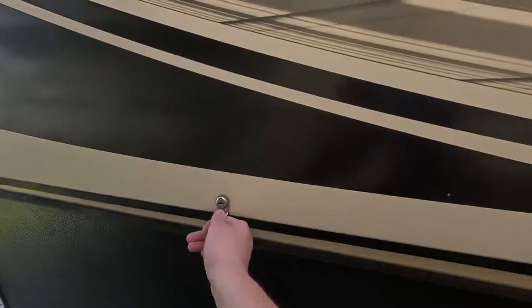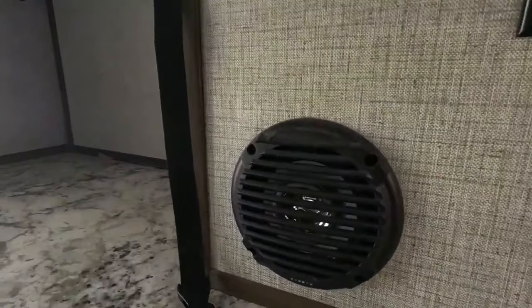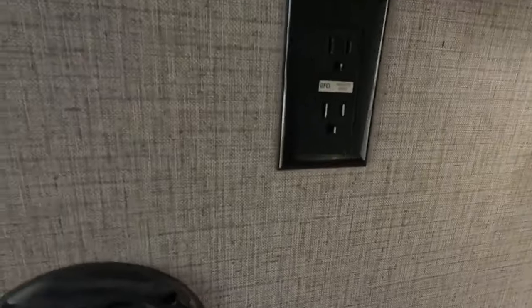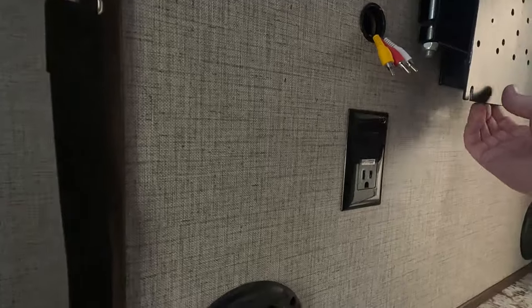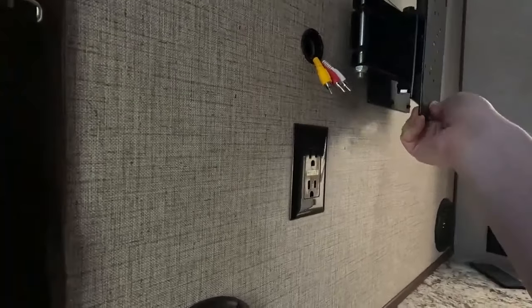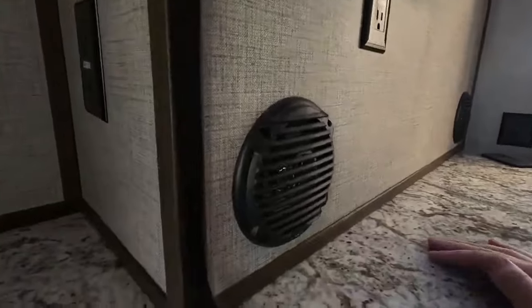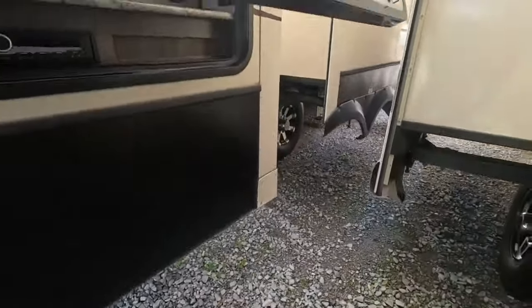There's also a hitch back here so you could have a utility bumper for some extra cargo or a bike rack. And here in the back there's an area that you could turn into an outdoor kitchen. It does have its own radio back here and speakers. We've got an area that you could put a fridge back here, mount an outdoor TV as well on this swiveling mount. It gives you a nice outdoor area to enjoy.